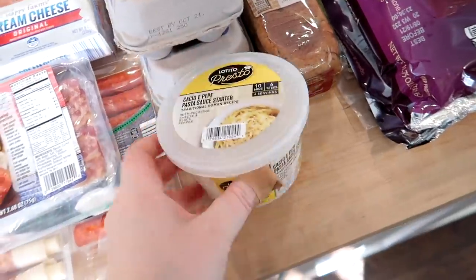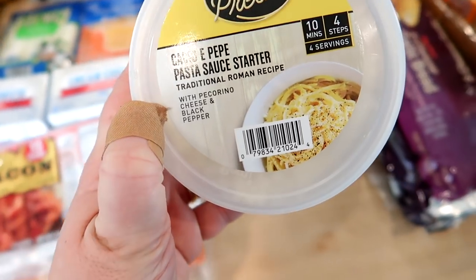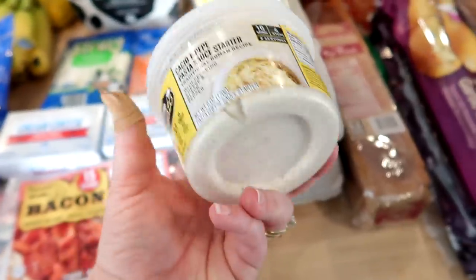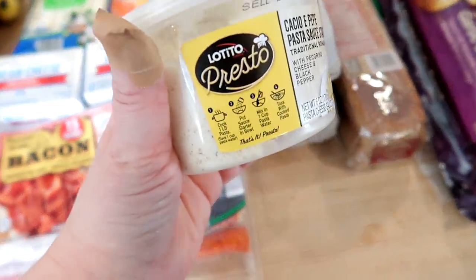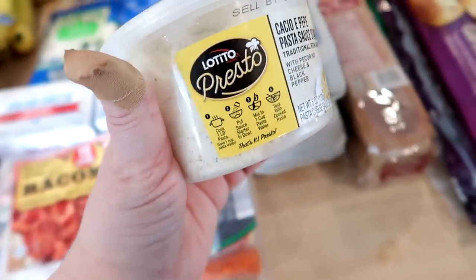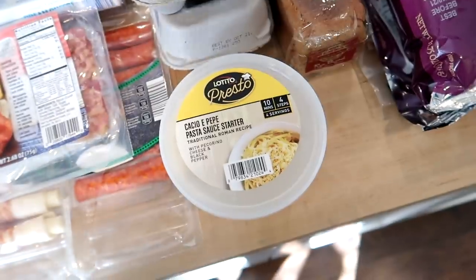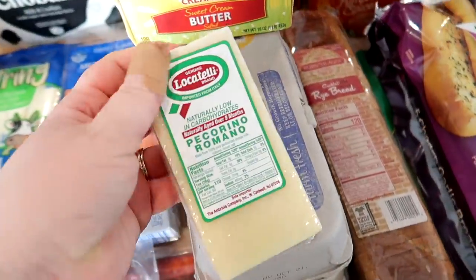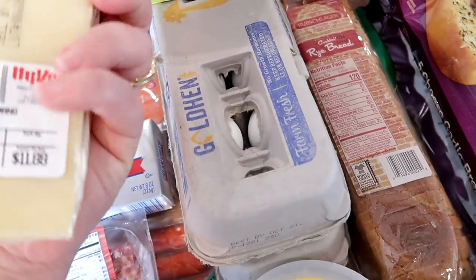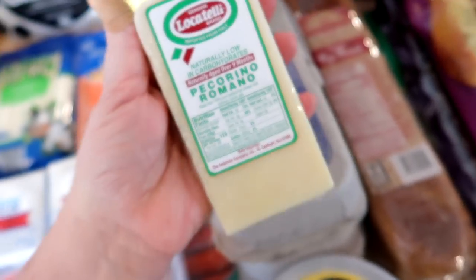I saw this at Aldi — it's the Presto cacio e pepe pasta sauce starter, a traditional Roman recipe with pecorino cheese and black pepper. You cook a pound of pasta, put the sauce starter in, mix in a cup of pasta water and toss it with the cooked pasta. I thought that looked interesting and something the kids would like as a side for dinner.